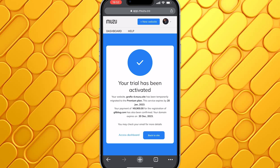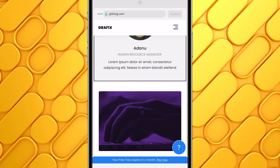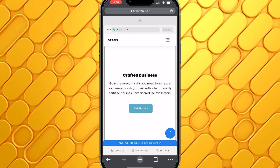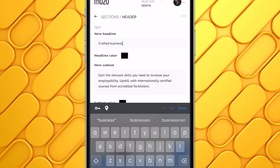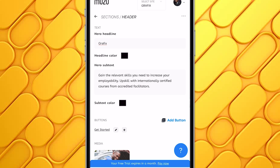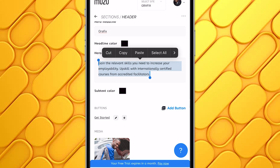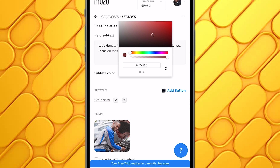After successfully making the payment, I can go ahead to my site editor. Everything you see here is customizable — the images, the background, the text, the buttons. If I want to customize the first section, I just tap on it and this editor pops up, letting you customize that section however you like. For the headline, I can change it to the name of the business — let me type in graphics. You can also change the headline color. For the subtext, I'll make this the description of the business. You can also customize the color of the subtext, and if you have the color code you want to use, you can paste it right in.